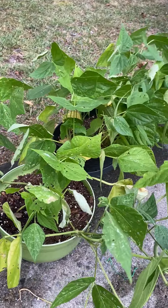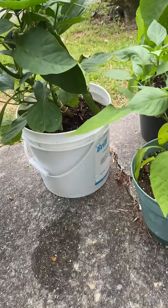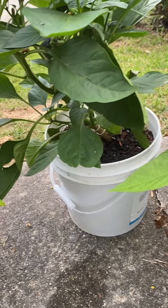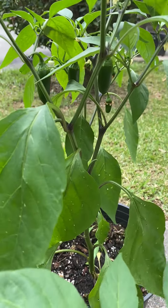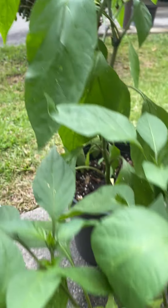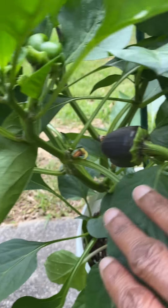There are the growing beans here. And the wind has knocked over my tomato plants. These are jalapeno peppers here. More jalapeno peppers here. These are jalapeno peppers.